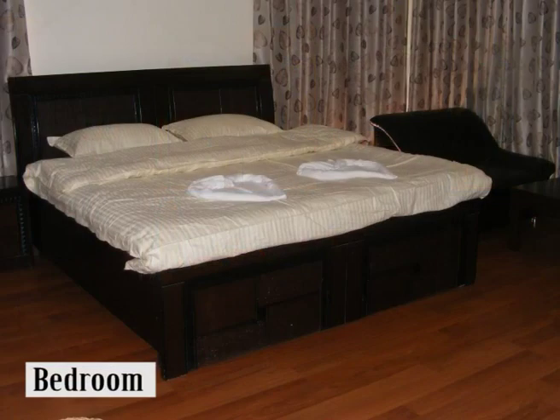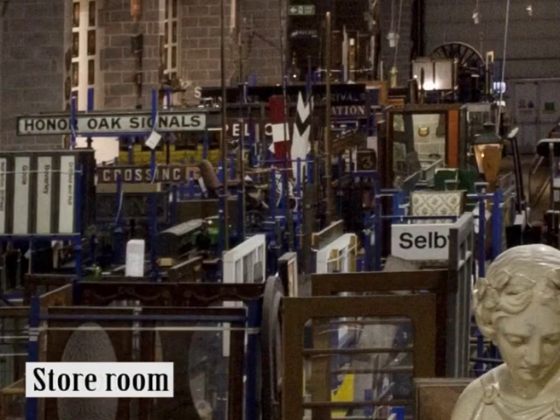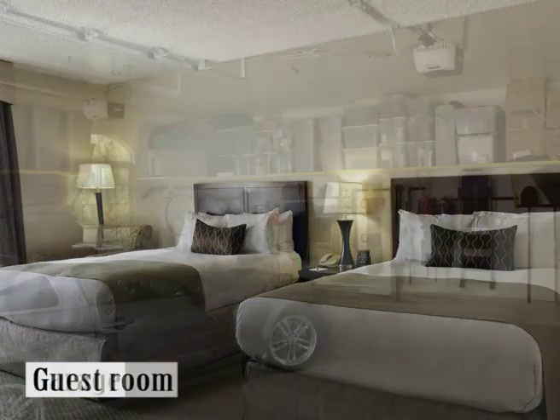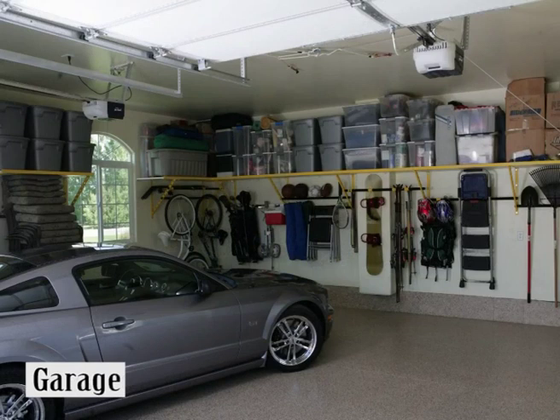The room where we sleep is called the bedroom. The room where we keep household things or things we don't usually use is called the store room. The room where the guests stay is called the guest room. The place where we keep the vehicle is called the garage.